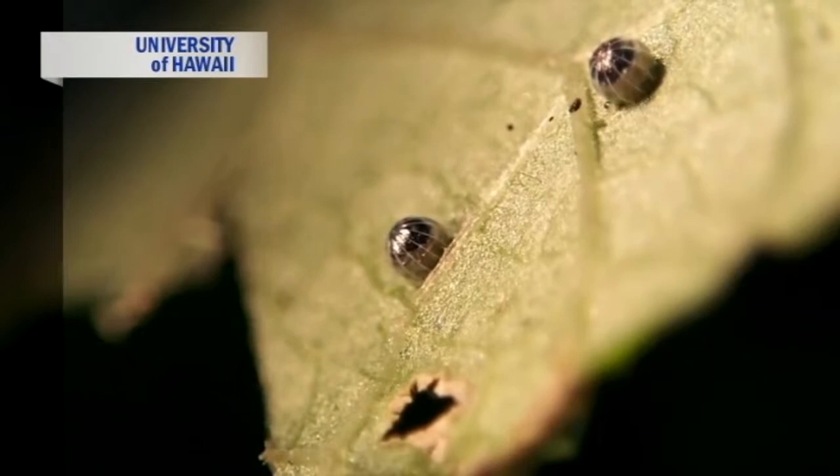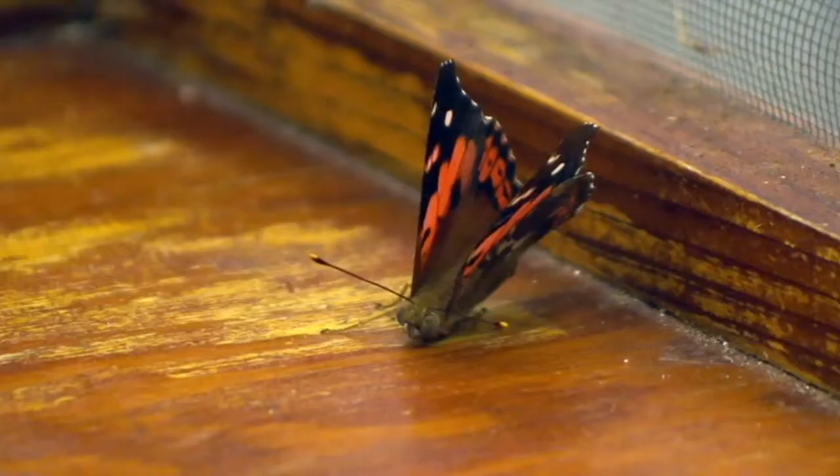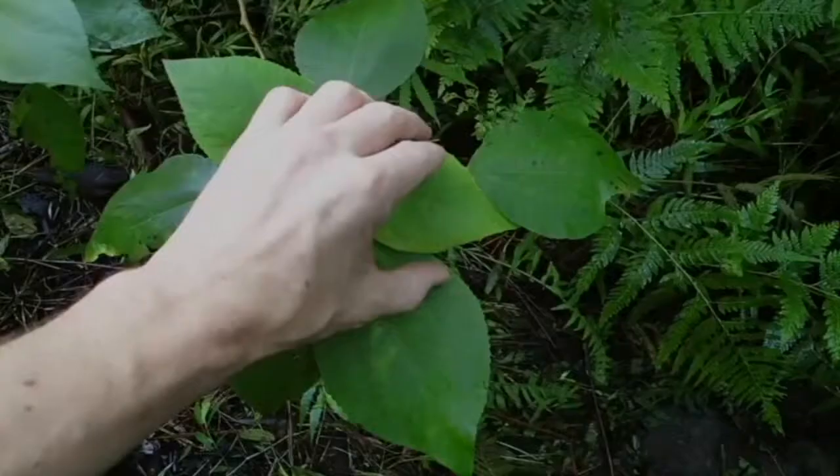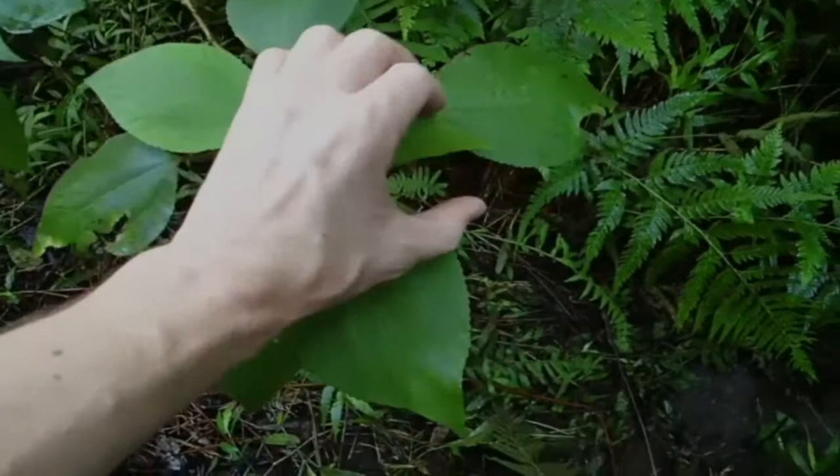Funding for the project is being provided by the Hawaii Department of Land and Natural Resources, Division of Forestry and Wildlife. Rather than wait until it's almost gone or in fact gone, researchers wanted to address this issue head on and try to figure out the status of the butterfly while it can still be found in some places.